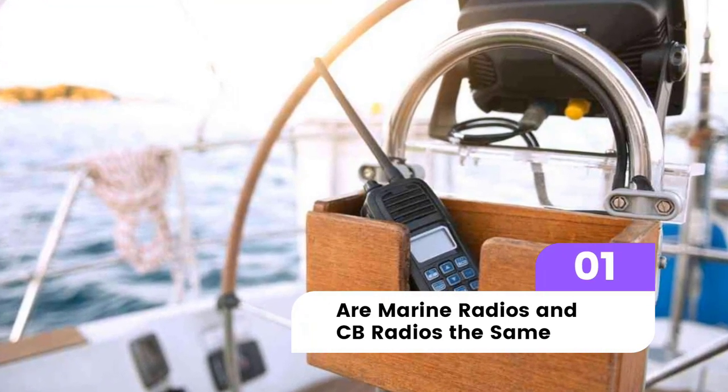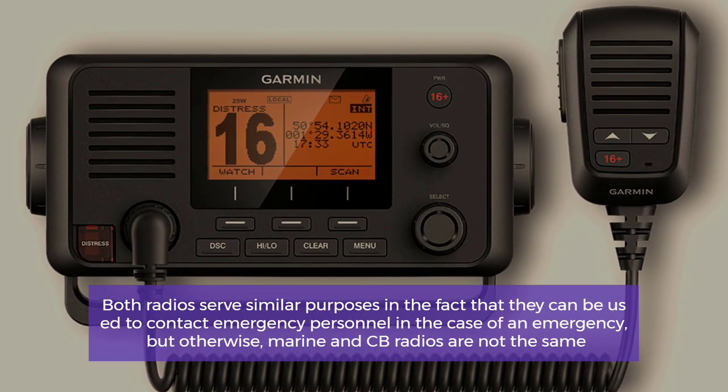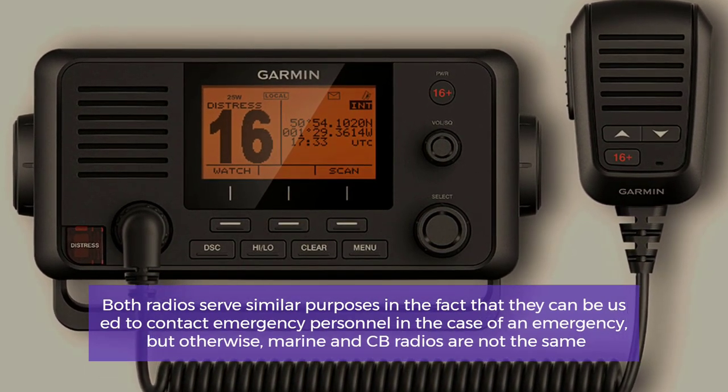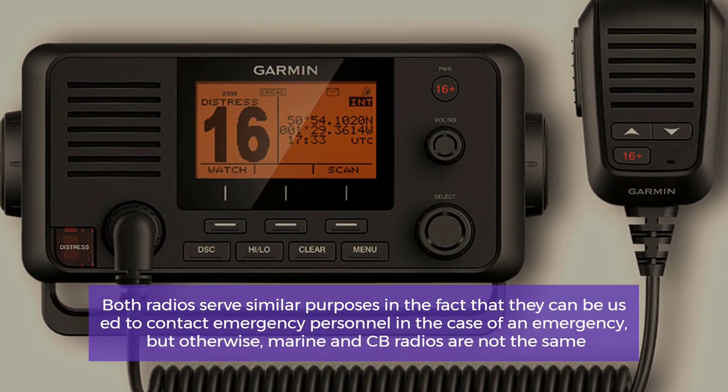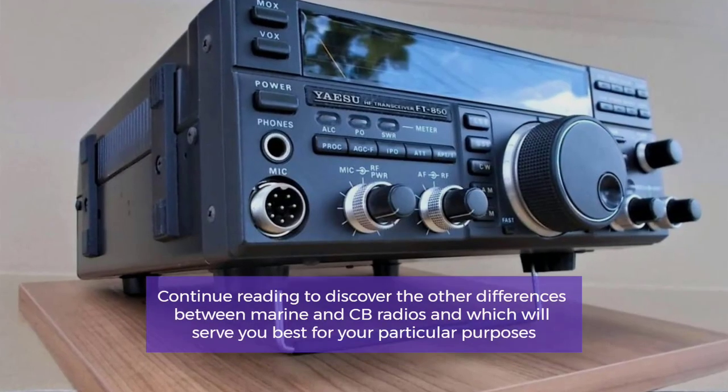Are marine radios and CB radios the same? Both radios serve similar purposes in the fact that they can be used to contact emergency personnel in the case of an emergency, but otherwise marine and CB radios are not the same.